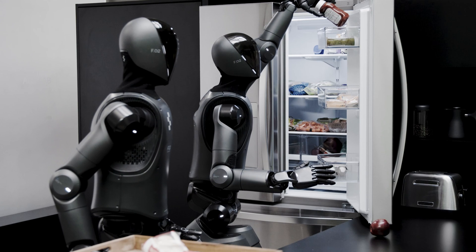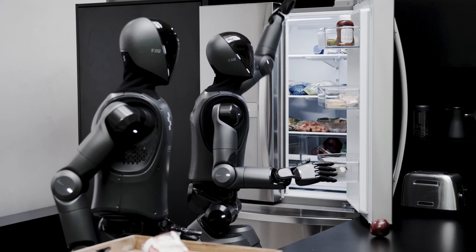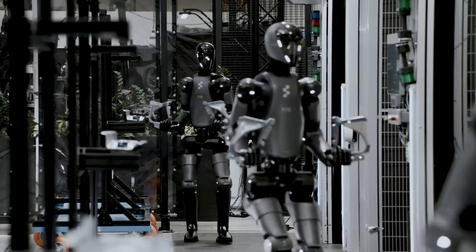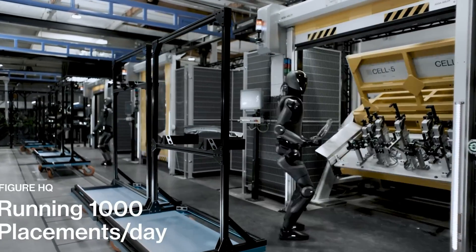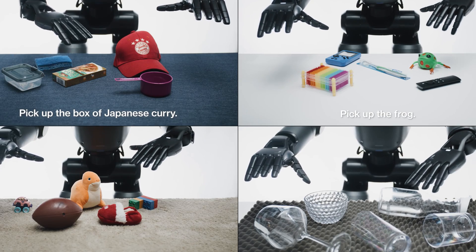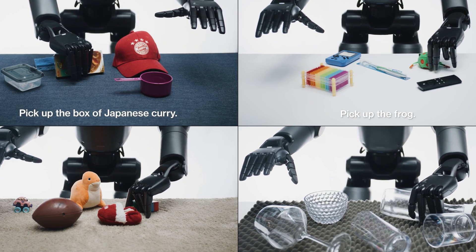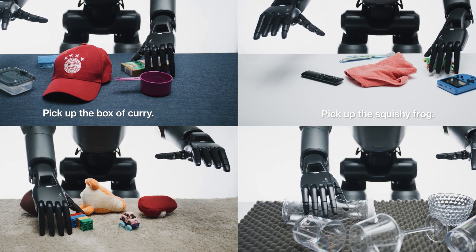S1 controls the robot's arms, wrists, fingers, torso, and head with remarkable coordination. This system is lightweight, with just 80 million parameters, but it's incredibly efficient, enabling the robot to adjust its movements on the fly. For instance, if the robot's hand slips while picking up an object, S1 can instantly correct the motion to ensure a successful grasp.